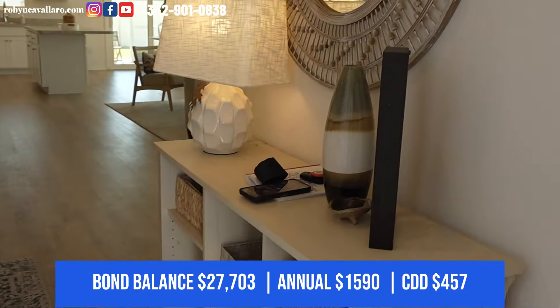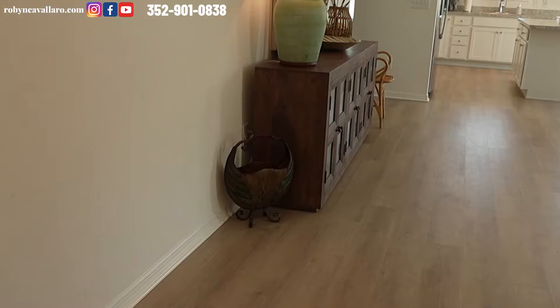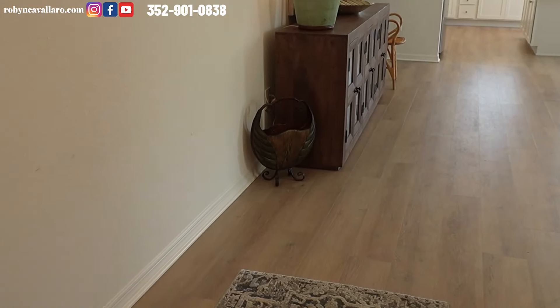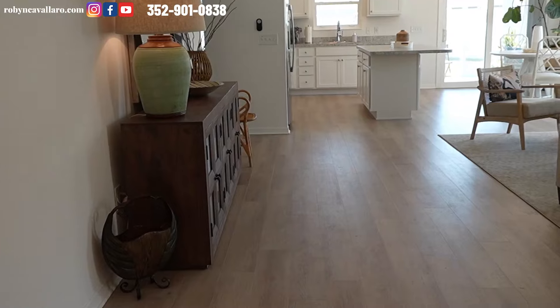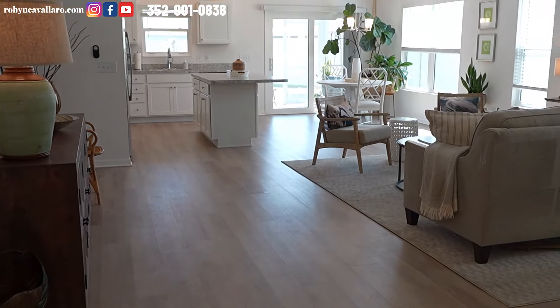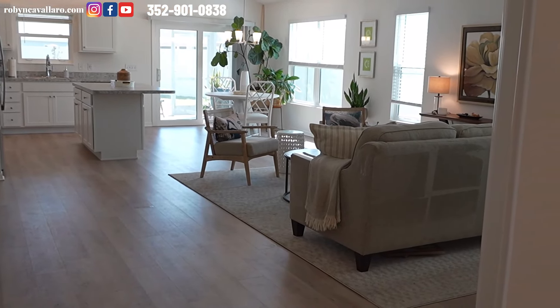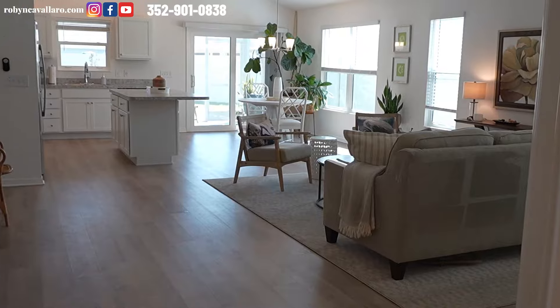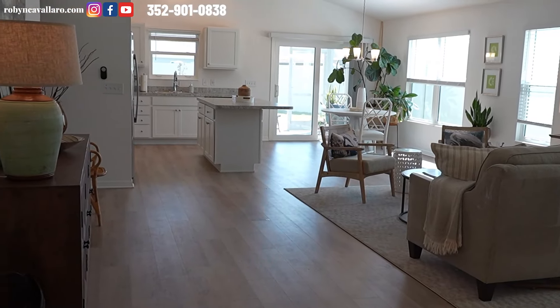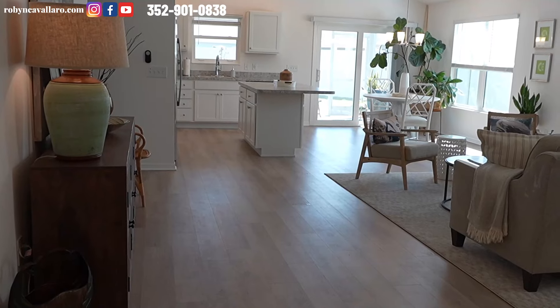We do have a little entranceway, which is nice. I know everyone doesn't want to walk directly into the home. This is Richmond, just a few years old, and you can see living room, dining room, kitchen area — very open and bright. LVP flooring throughout. Bedrooms have carpet.